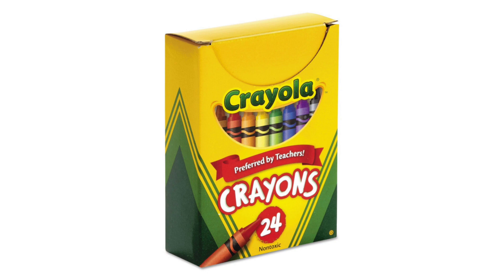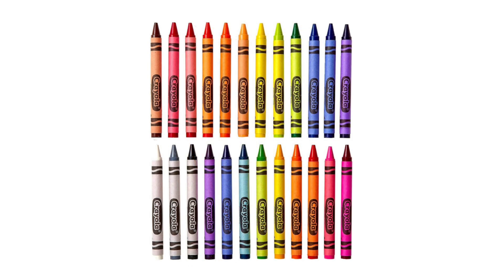Moreover, these crayons are non-toxic, making them safe for artists of all ages. Parents can rest assured knowing that their children can unleash their creativity without exposure to harmful chemicals. Additionally, the crayons are washable, ensuring easy cleanup in case of accidental marks on clothing or furniture.